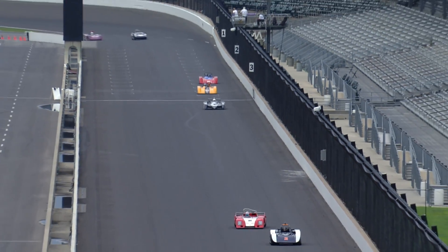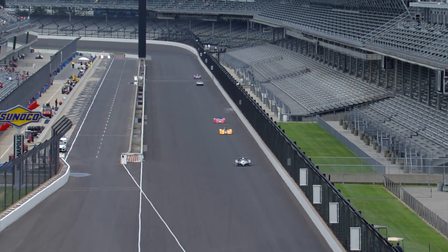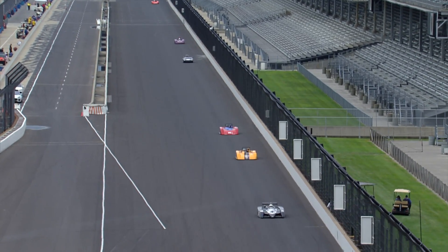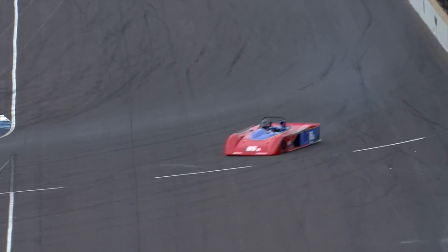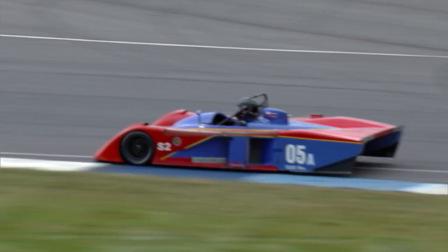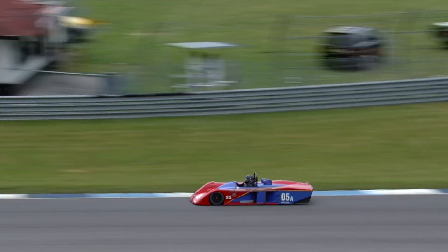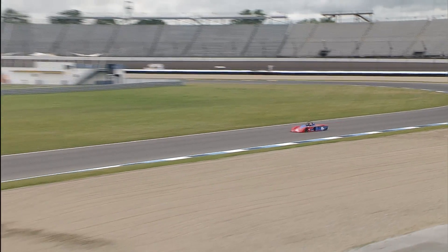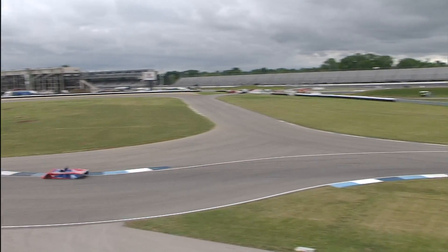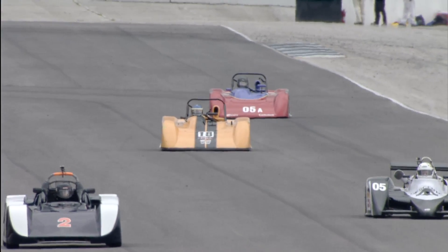Fastest race lap — that honor goes to the number 5 Golf Mirage of Chris McAllister: a 1 minute 30.014, 97 miles an hour around the Indianapolis road course. Second quickest is the 94 of John Harreld, a 1:33.447, 93 miles an hour. Five laps complete, working lap six, and a total of eight laps for this race.